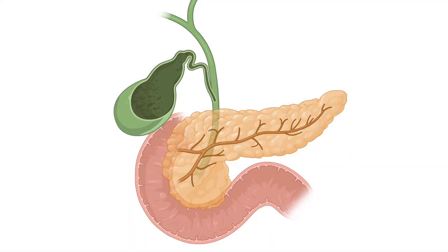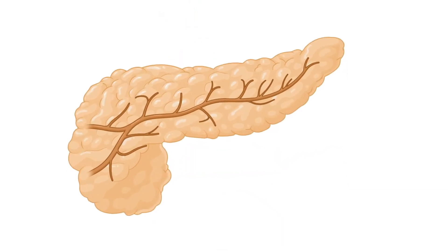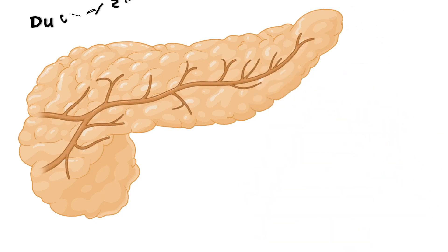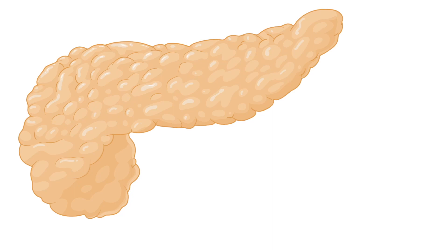The pancreas is an organ with two very different functions. Most of the organ is made of acinar cells, which make all the digestive juices that are used by the body to digest food. These are collected and transported to the duodenum by an extensive network of pancreatic ducts. Acinar and ductal cells are collectively known as the exocrine pancreas.